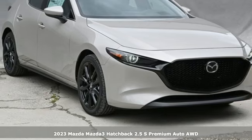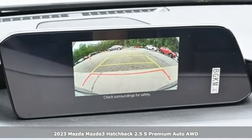Here's a new 2023 Mazda 3 Hatchback. For all the things that drive you, there's Mazda.